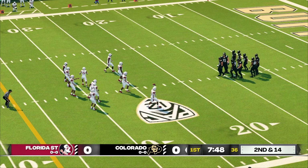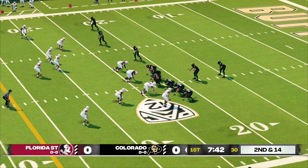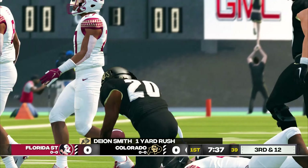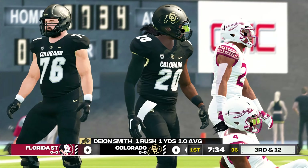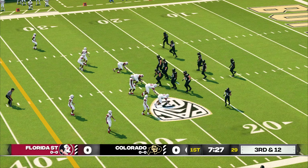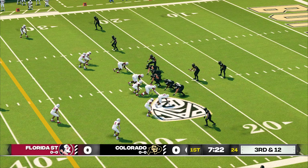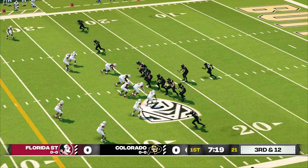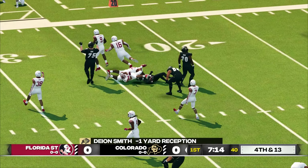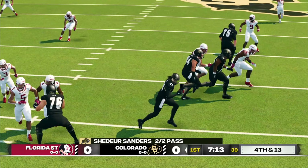We've got a second and 14. Ball in the 23. They'll bring him down at the 24-yard line. And a quick throw, and he's tackled at about the 23-yard line. And that was a nice stretch for the D there. Yeah, they really cranked it up a notch on that series.